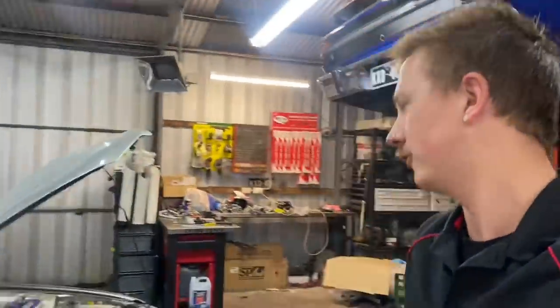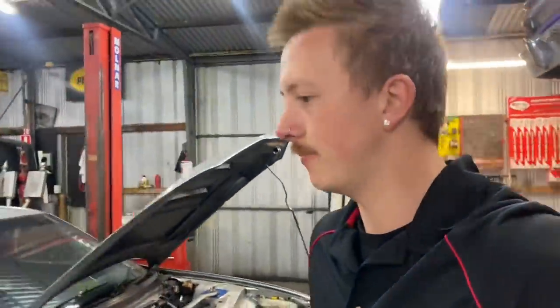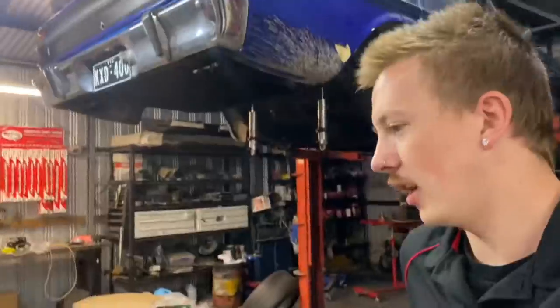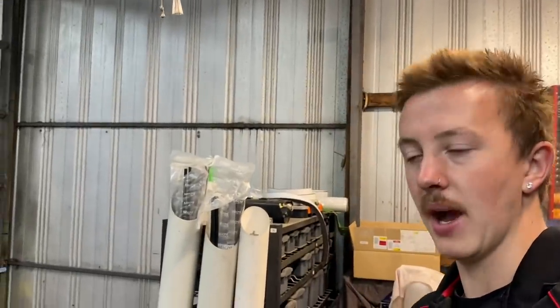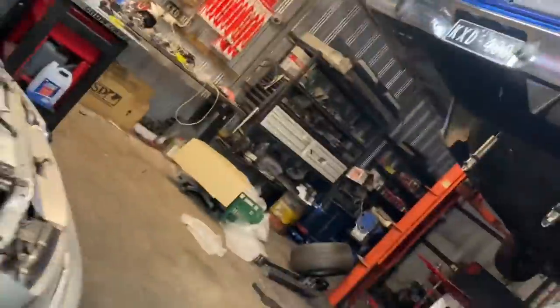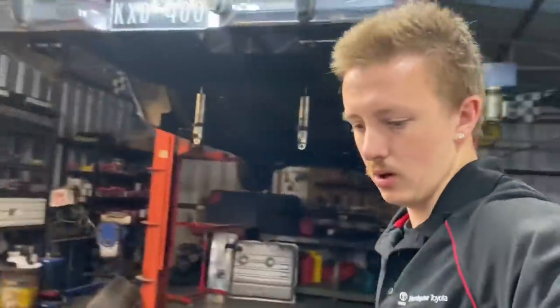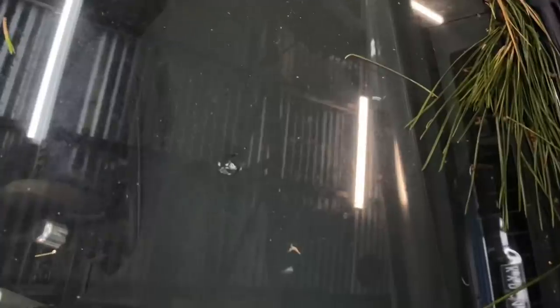If anyone has front guards for an R33 — stock or wide-body overfenders — hit me up, because I should probably buy them. Although I'll probably wreck them anyway. I think I have a driver's side, just need a passenger side. If anyone has a passenger side coupe skirt I might buy that. The shifter's all in — looking nice and OEM-looking. Ends up not hitting the gearbox tunnel which is good.